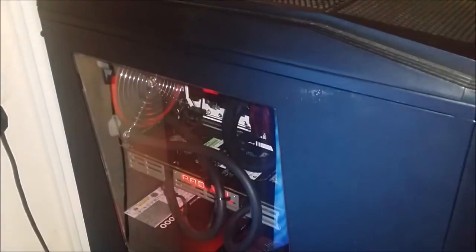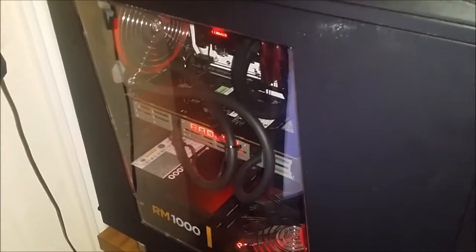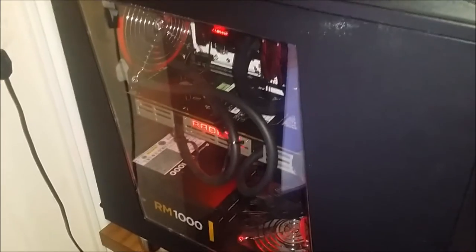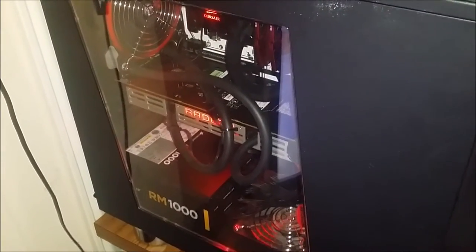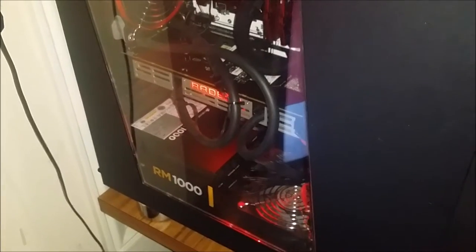We've got a Sapphire 295X2 with two Corsair SP performance fans or something like that. That's in a push-pull, and that keeps it pretty cool. It gives it a pretty okay overclock, but those 290X cores don't really overclock very well — at least mine don't. Other people seem to be able to do pretty good.